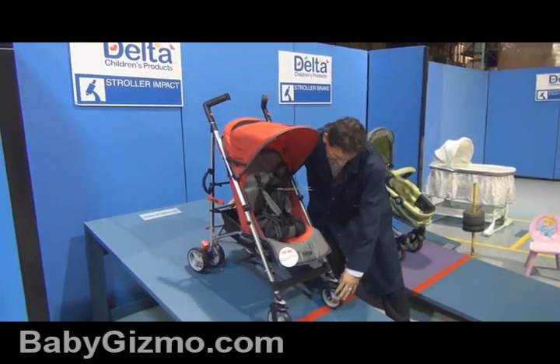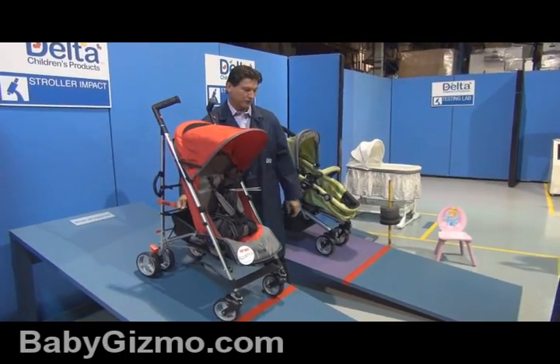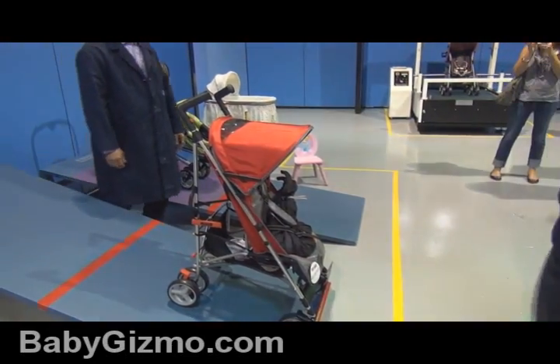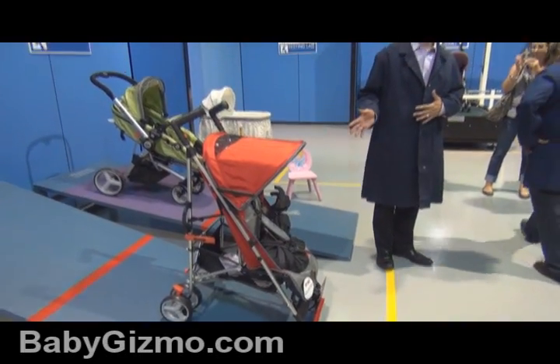This is basically impact testing. When you hit a curb straight on, you want to know whether or not your stroller is structurally able to take the impact. You do that five times and then check to make sure the stroller is still functional.